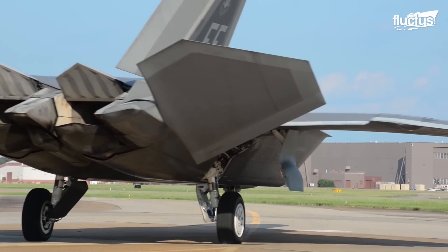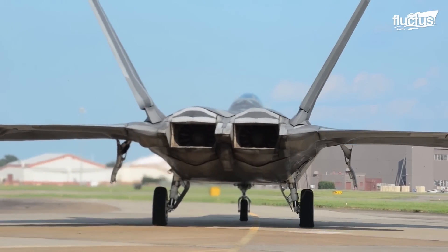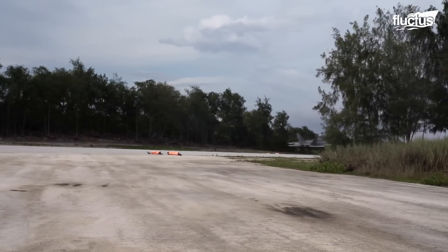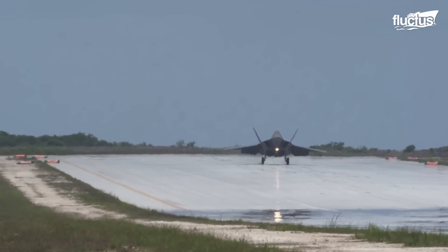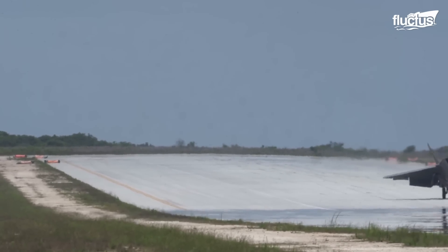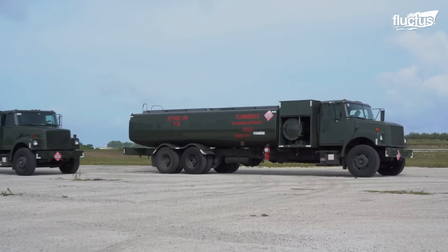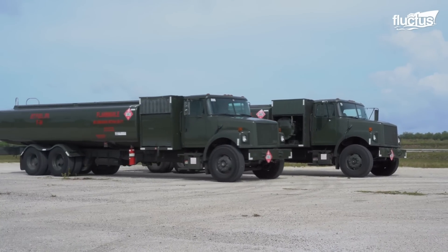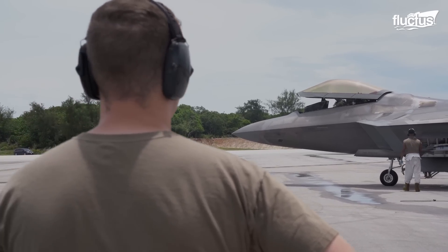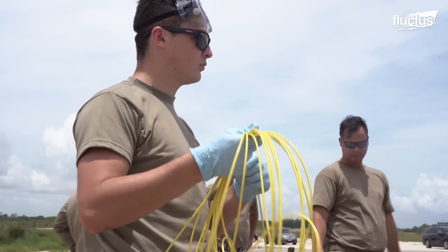The F-22 Raptor, as the mainstay fighter in the U.S. military, should have the capability for dispersed operations. As the aircraft is designed to operate from austere or battle-damaged runways, the availability of ground support becomes the Achilles heel for swift operations. To overcome this hurdle, the U.S. Air Force has invented StarCart, a refueling platform that could cater to the refueling needs of fighters in remote locations. It's an all-in-one kit that pumps fuel at a rate of 300 gallons per minute and is more convenient to operate than conventional refueling platforms.